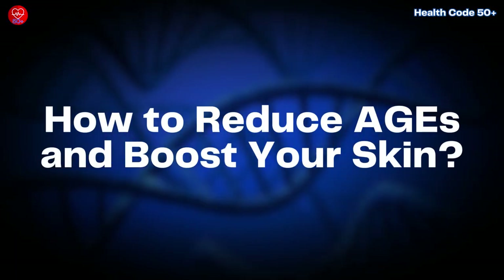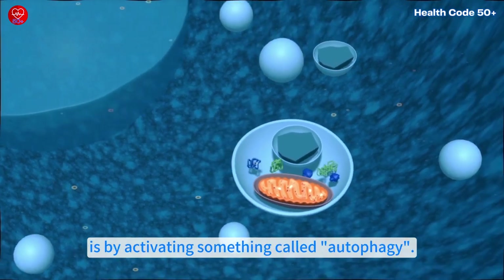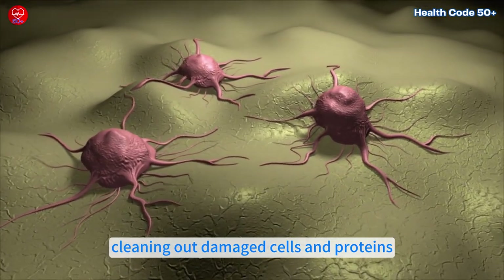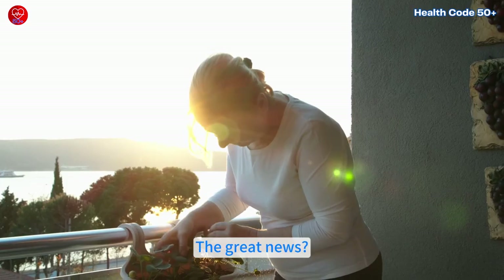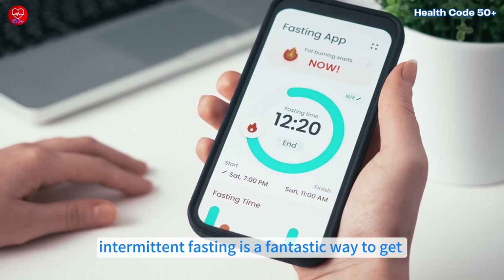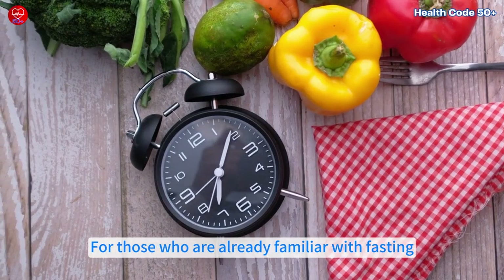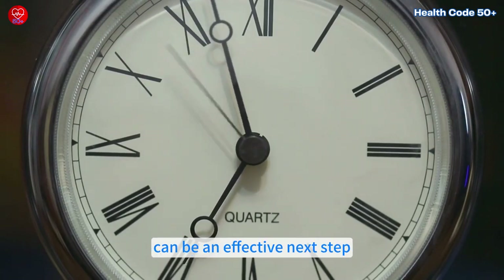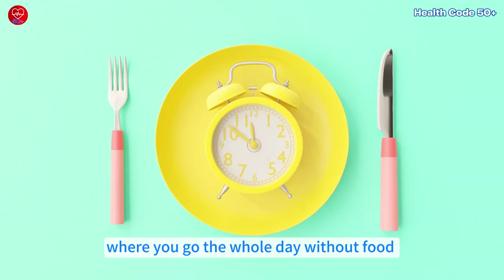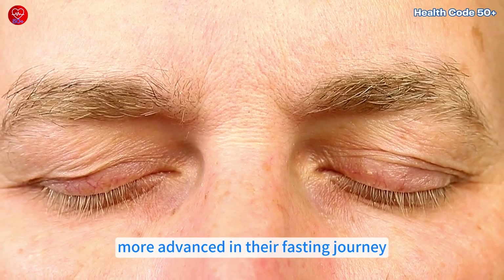How to reduce AGEs and boost your skin? One of the best ways to combat the effects of AGEs is by activating something called autophagy. This is your body's natural process of cleaning out damaged cells and proteins, making room for healthier ones. You can trigger autophagy simply by fasting. If you're new to fasting, intermittent fasting is a fantastic way to get started, since it's easier than it sounds. For those already familiar with fasting, stepping it up with one meal a day, OMAD, can be an effective next step. And if you're feeling adventurous and experienced, dry fasting — going the whole day without food or water until dinner — can supercharge autophagy, though it's best left to those more advanced in their fasting journey.